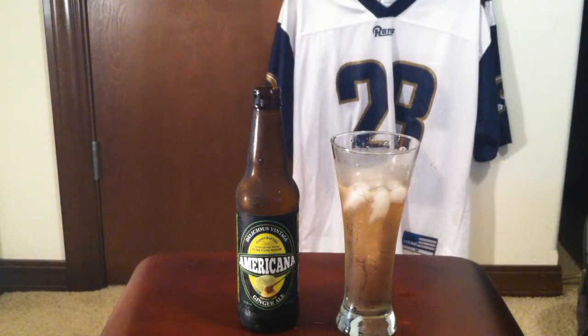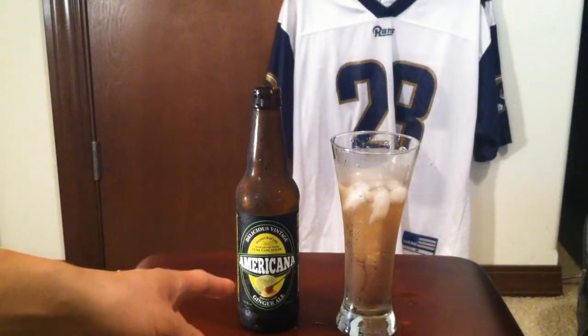I could definitely get like a six-pack of this. I feel like I could drink this every day, no doubt — if it's cheap enough.